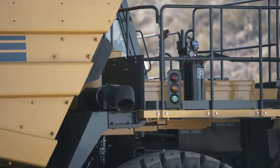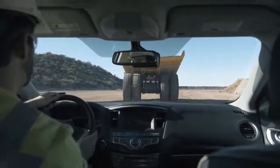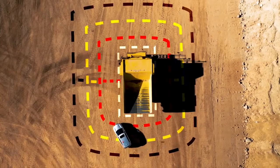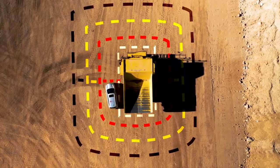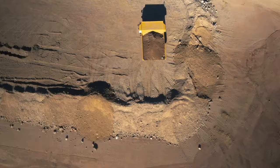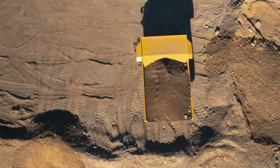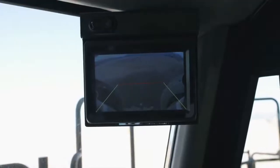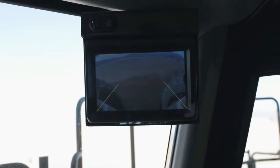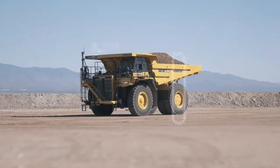An integrated payload meter with left and right hand external display lamps is standard. KomVision is standard on the HD 785-8; the 6-camera system provides the operator a 360-degree bird's eye view of the working area on a dedicated monitor in the dashboard. The HD 785-8 also comes standard with a rear view monitoring system on a separate monitor located in the upper right hand corner of the cab for increased operator awareness.